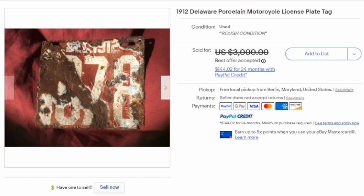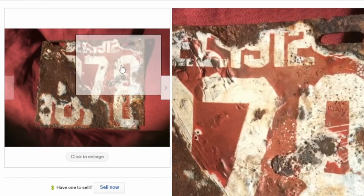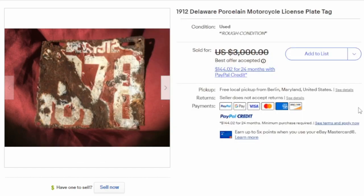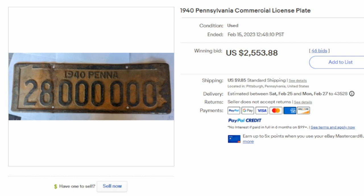Condition isn't always everything when it comes to a rare tag. This is a 1912 Delaware motorcycle license plate — it looks like it was found in the ground and has seen way better days. The condition is terrible, but it still sold for several thousand dollars because it is an extremely rare plate. Age isn't always a super huge factor either. This is a commercial plate from Pennsylvania from 1940 — a commercial plate doesn't show up very often, and many would have been recycled for the war effort during World War II. Even this semi-common plate from Pennsylvania from 1940 can still sell for $2,500 plus.